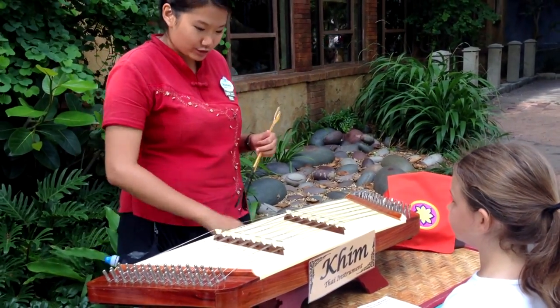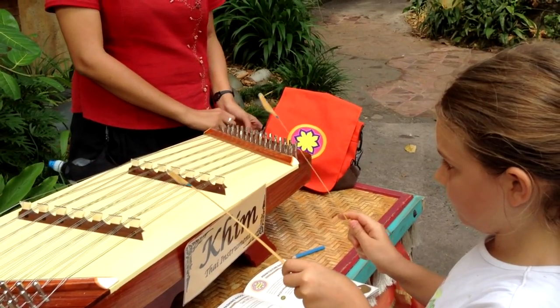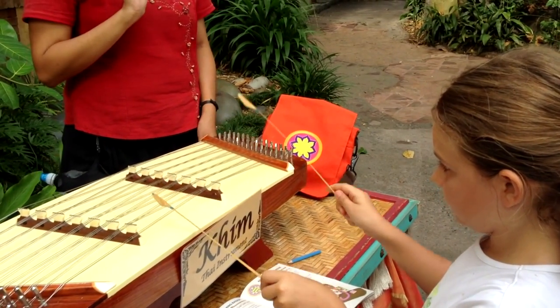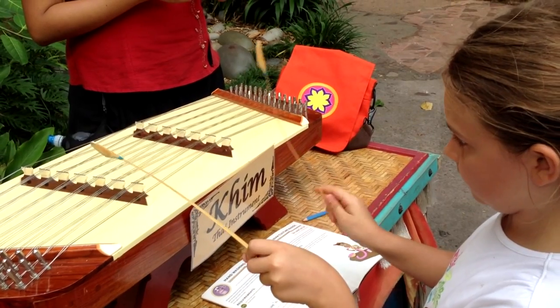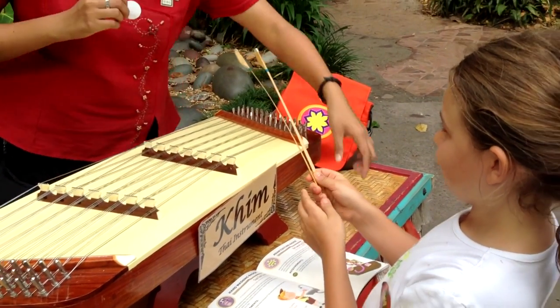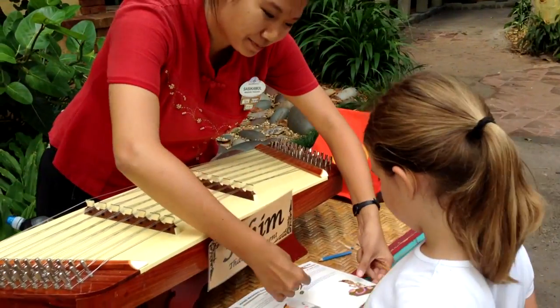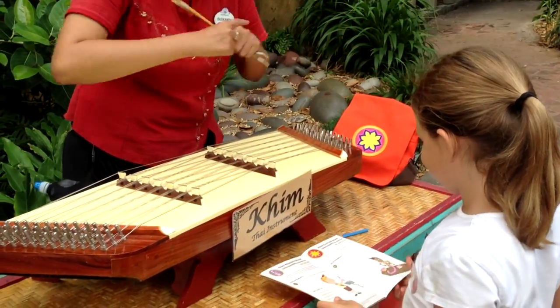This is how we play it and you can try it as well. Are you trying? Thank you for participating. So this will be your badge. Here — yay! Isn't it easy?